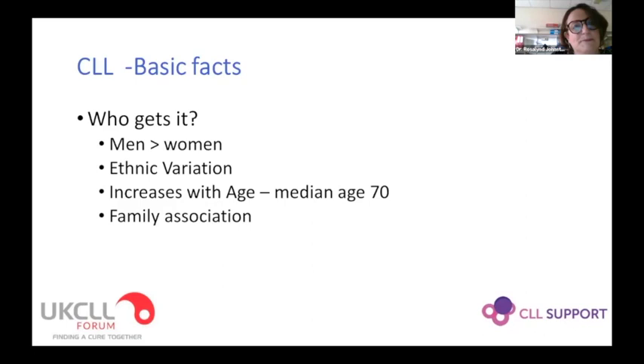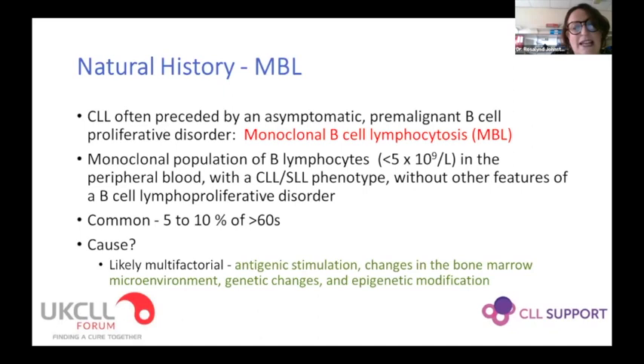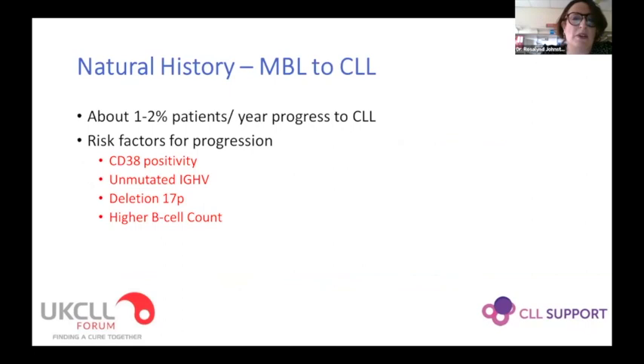Much more commonly, in about 5 to 10 percent of the over-60s, if we look, we can see a clone of B cells at a low level — defined as less than 5×10⁹ per litre — with no lymphadenopathy or other features of cancer. The causes for this are likely multifactorial, and only about 1 to 2 percent of patients a year progress to actually have CLL or a lymphocyte count over 5×10⁹ per litre. There are various risk factors for progression, which will be unsurprising when we go on to talk about risk factors for more aggressive disease.